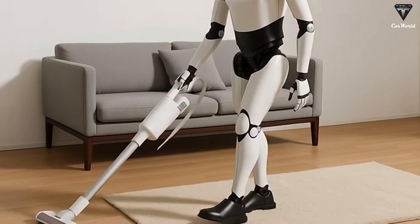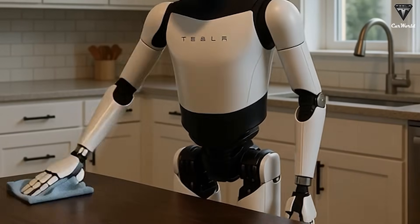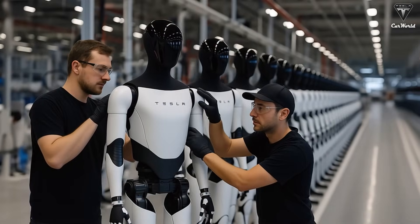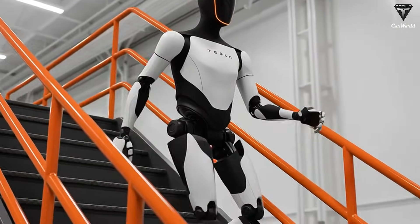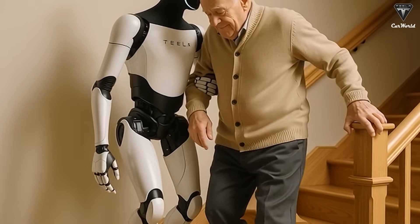Unlike conventional robot vacuums that often get stuck or miss spots, Optimus is designed to navigate spaces, detect dirt, and clean thoroughly without interference. However, there are still areas where Tesla Bot Gen 3 has room for improvement. One of the most notable concerns is its movement speed. Though it has made strides in mobility since its initial introduction, the robot still moves slowly — far from the fast-paced efficiency one might expect from a home assistant. Its walking speed has yet to meet the expectations of many who had hoped for more fluid and natural motion.